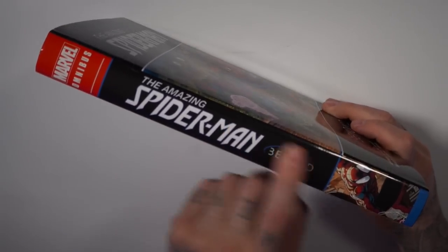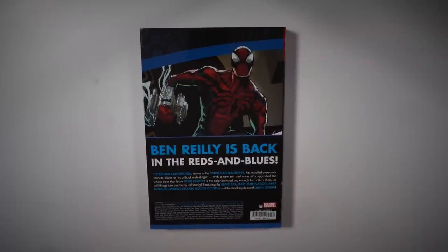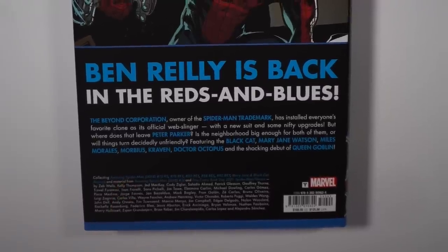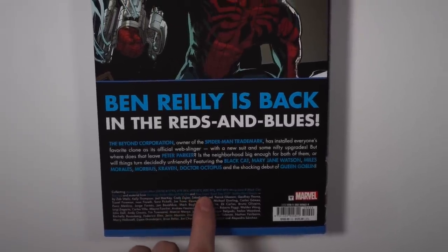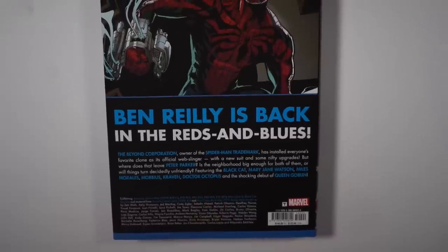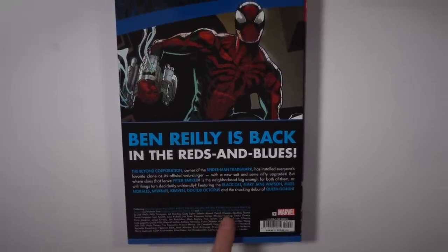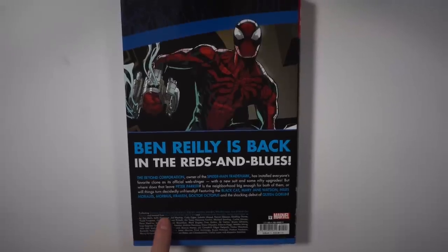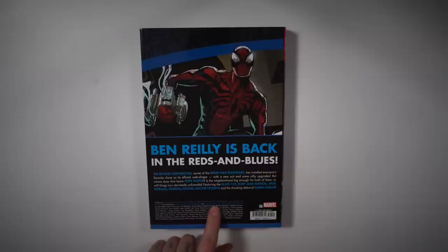Here is the spine — it's a thinner omnibus. It's bringing back Ben Reilly and setting up the whole Dark Web storyline. What it collects is Amazing Spider-Man 75 through 93, then issues 78, 80, 88, and 92 BEY — those are the Beyond point-one issues. Mary Jane and Black Cat Beyond, material from Amazing Spider-Man 74, and the Free Comic Book Day 2021 Spider-Man slash Venom.